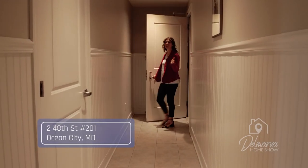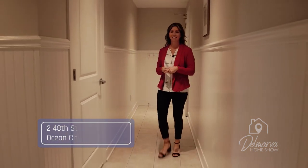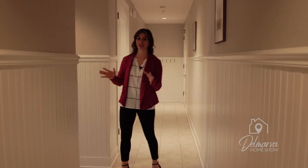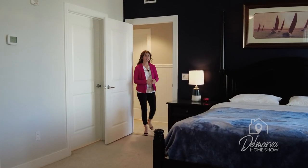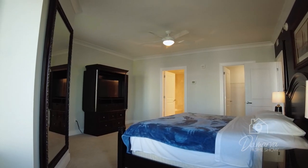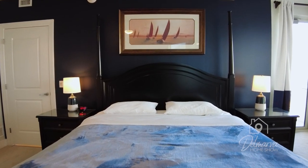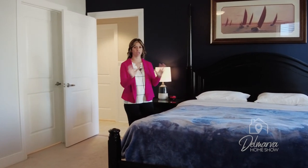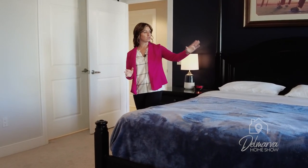All right guys, we're here at 201, a beautiful four bedroom condominium here in the Gateway Grand. We're going to head right as soon as you walk in here down the hallway to check out the first two bedrooms. Stepping into the primary bedroom, you're going to see that it's a huge master bedroom. Got the lovely bed with a beautiful dark navy blue accent wall. This furniture comes with this condo, so everything is turnkey, move-in ready for you. Lots of natural light coming in these huge windows.